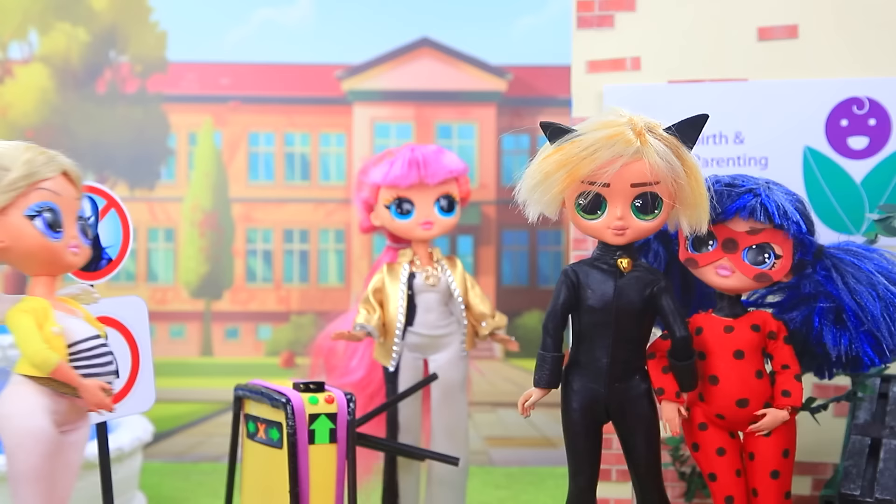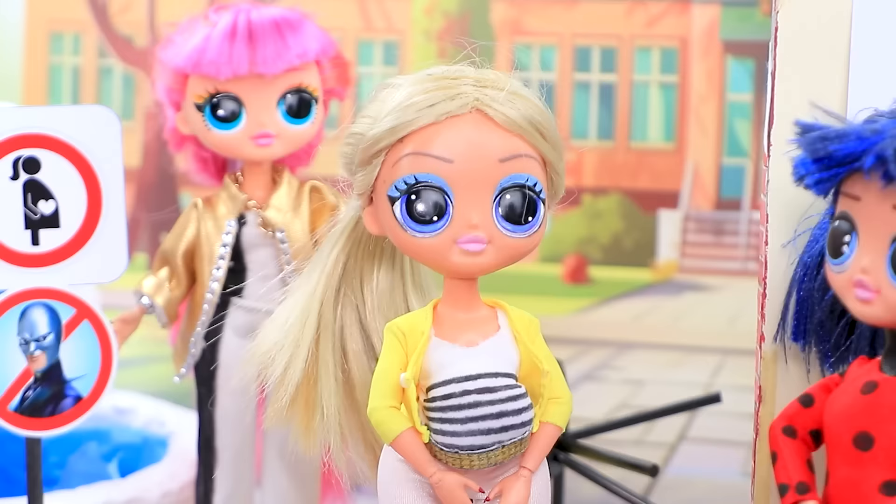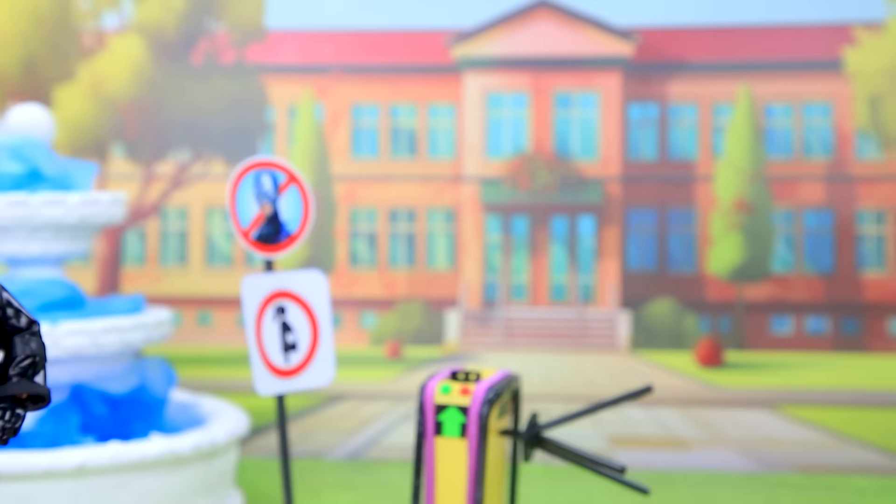Chloe and Cat Blanc arrive at classes for expectant mothers. Hi! Chloe! Yay! We'll be attending together. Yeah. Need to find out everything.